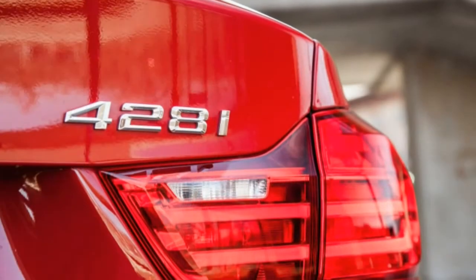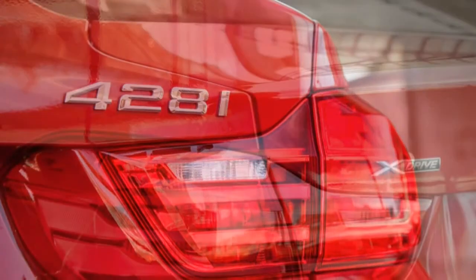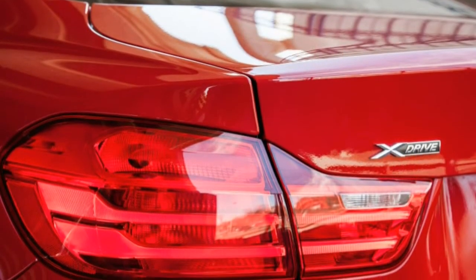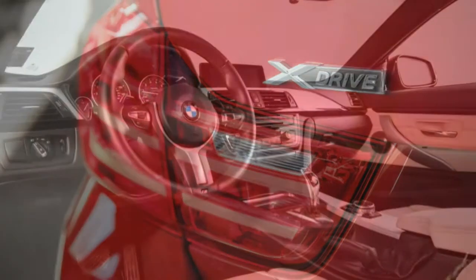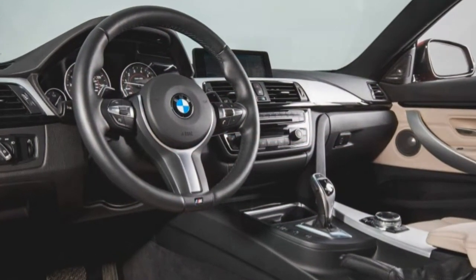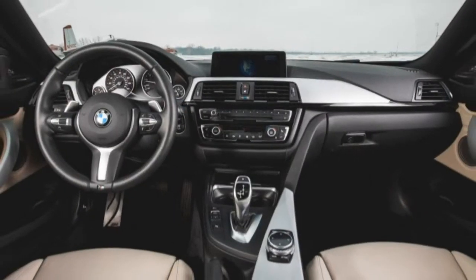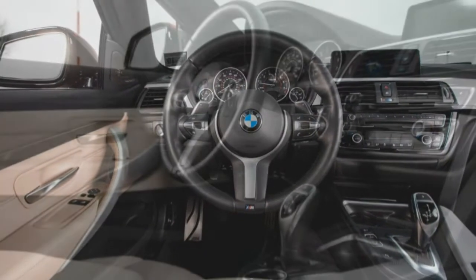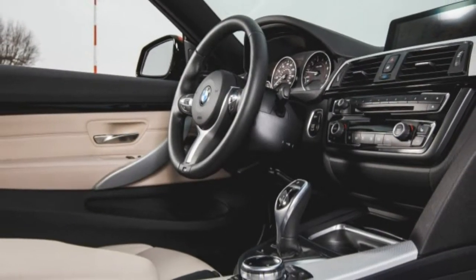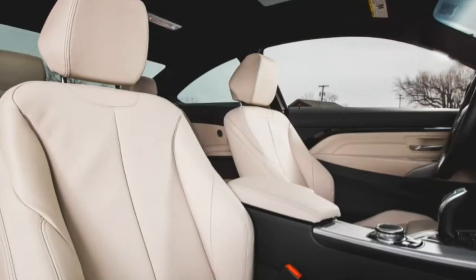Squint a bit and you can see the all-conquering M4. But the subject of this test is the 428i xDrive, the entry-level version with all-wheel drive. A 2.0-liter four-cylinder turbo works underhood, producing 240 horsepower and 255 lb-ft of torque.